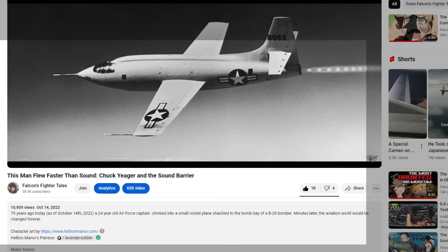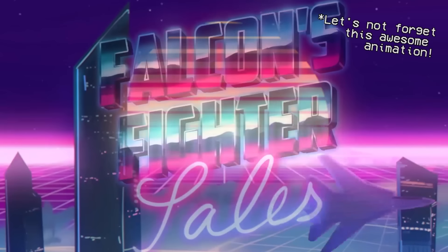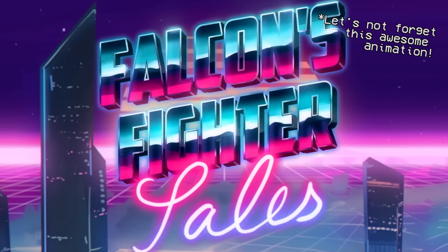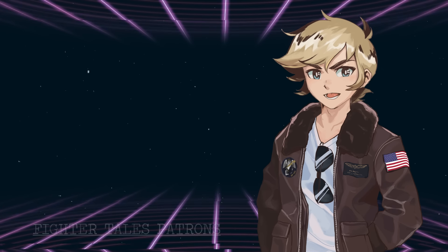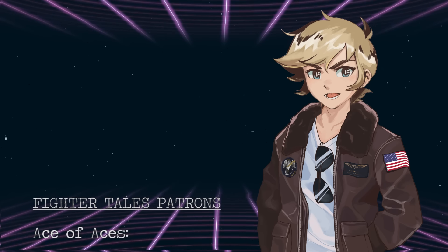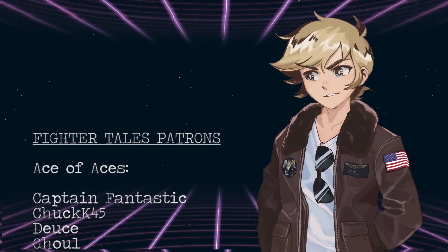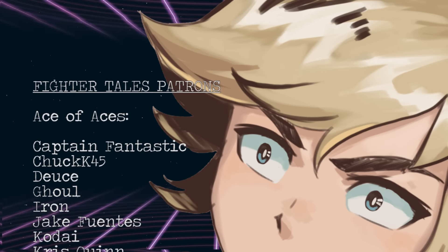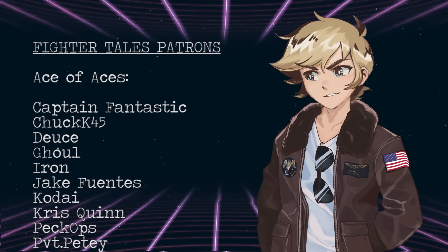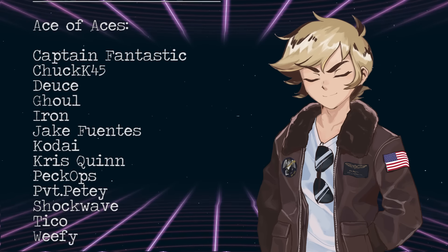As we close out my second year of doing aviation history videos, I want to thank my partner in crime Hellion once more for helping me get this channel rolling with their amazing art. In addition, my lovely patrons have lined my wallet enough to keep a roof over my head. A special thanks goes out to my Ace of Aces tier — you guys really are the real Gs. Special thanks to Captain Fantastic, Chuck45, Deuce, Ghoul, Iron, Jake Fuentes, Kodai, Chris Quinn, Peckops, Private PD, Shockwave, Tico, and last but never least, Weefy. You guys have a good one. Keep that sun in your back.